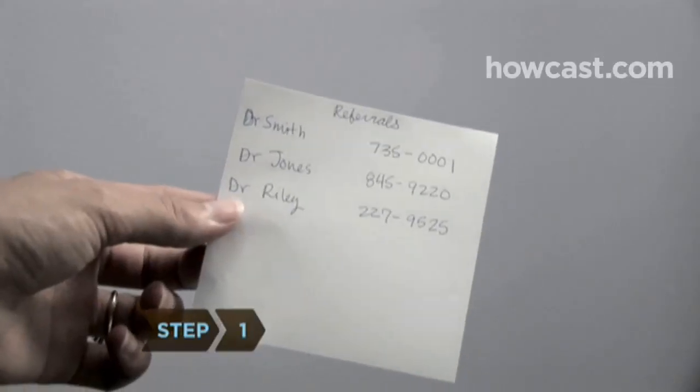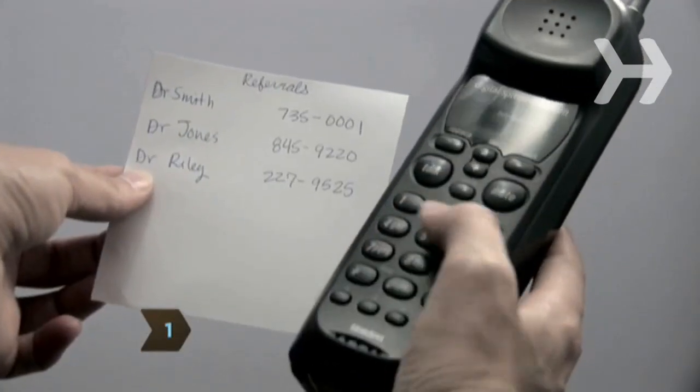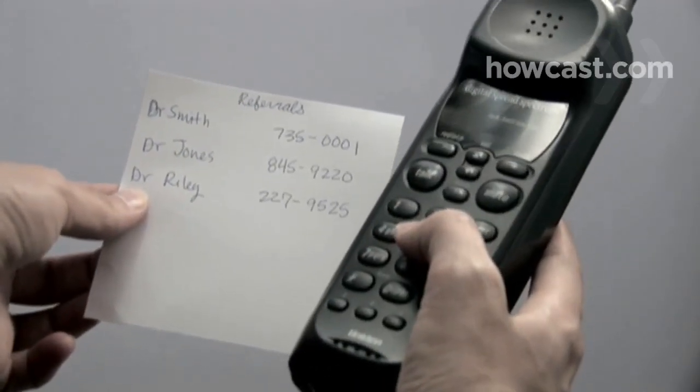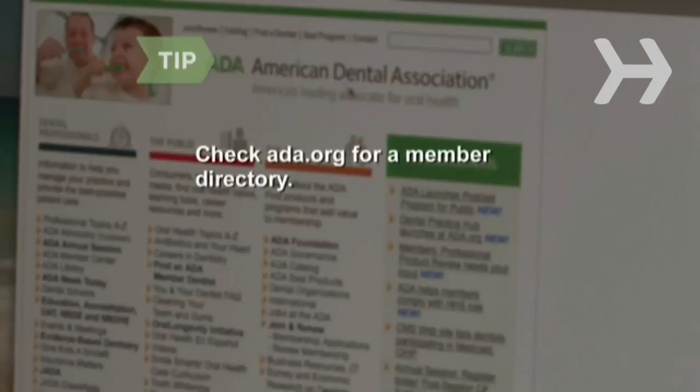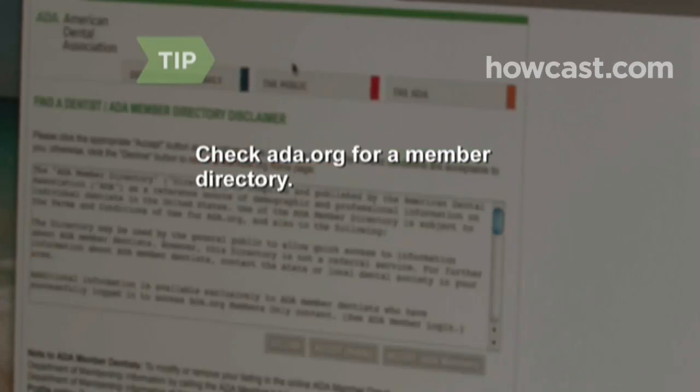Step 1. Start with a referral from someone you trust — your doctor, friends, relatives, and coworkers. If you're moving, ask your current dentist if they can recommend someone. Check the American Dental Association's website for a member directory.